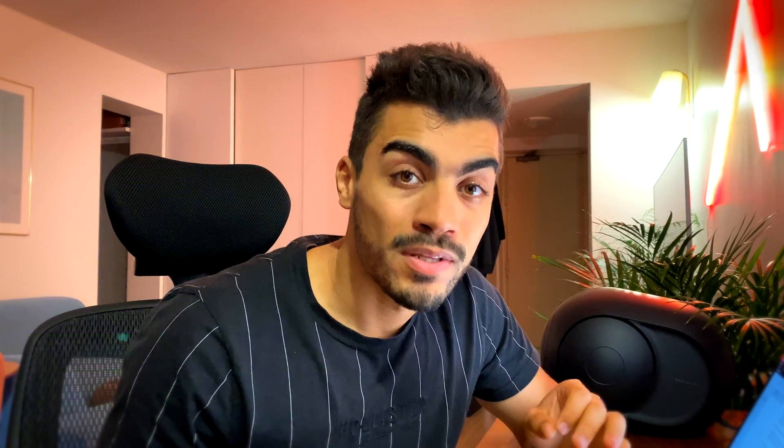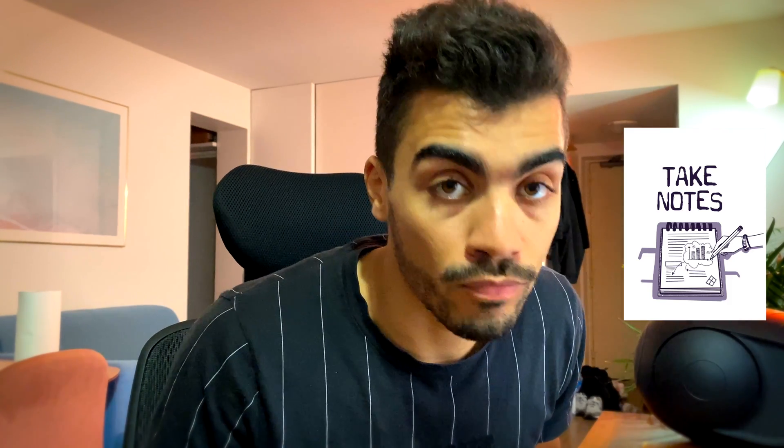Now, the must-do tasks just before exam day. First, go through all your short notes — always take notes while preparing, especially kubectl commands. Once you've paid for the certification, you'll receive two free mock exams on the official website. One or two days before the real exam, make sure you're completing those mock exams successfully.